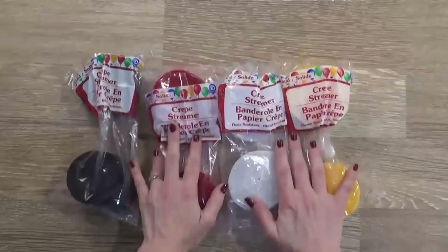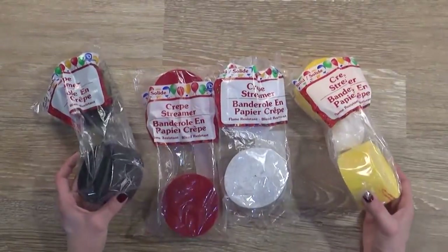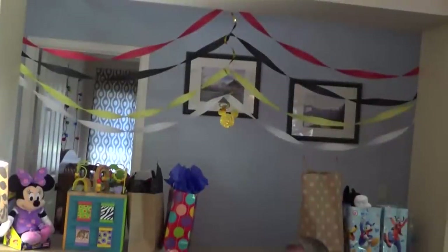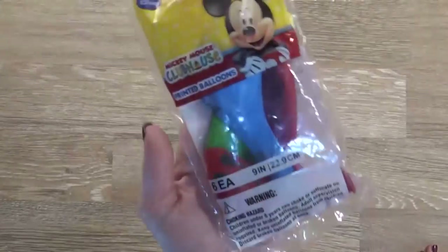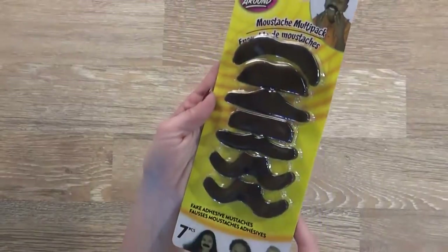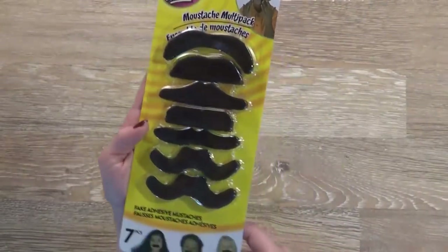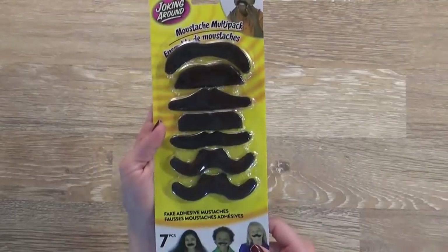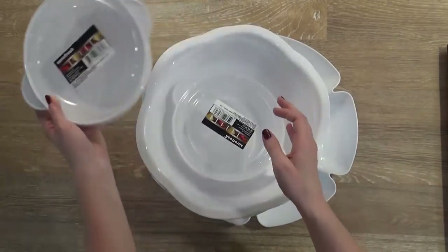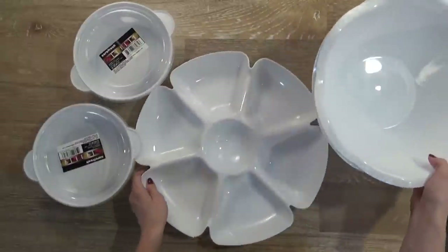I'm gonna use these to decorate our party space. I think crepe paper is totally underrated — you can use it in so many places and so many different ways to decorate, and it's really cheap. I also picked up one bag of Mickey Mouse balloons. And then these aren't Mickey Mouse themed exactly, but I thought the kids at the party would really think they were funny, so I'm gonna give these out. And then for the party, I picked up several serving dishes.